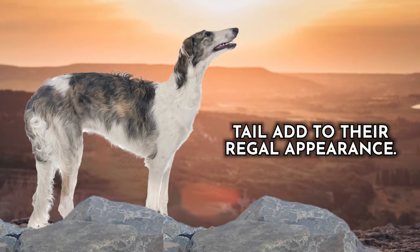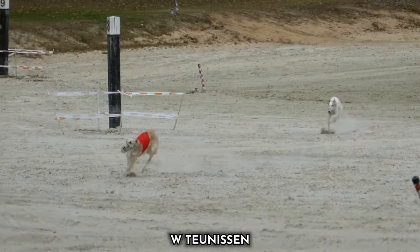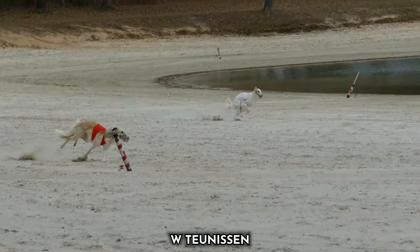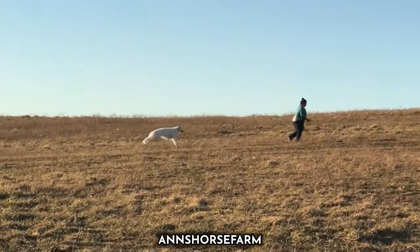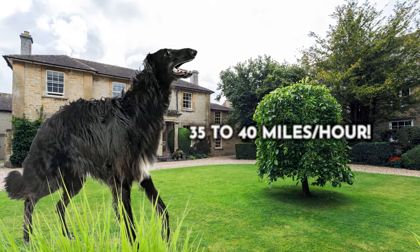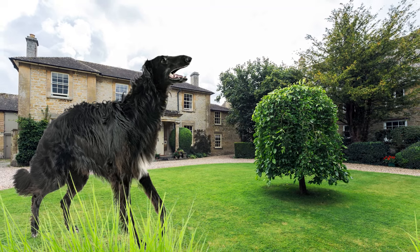Their silky coat and tufted tail add to their regal appearance. Beyond their physical attributes, Borzois are known for incredible agility and hunting instincts, contributing to their remarkable speed and grace, establishing them as one of the fastest breeds in the dog kingdom. On average, the Borzoi will achieve top speeds of 35 to 40 miles per hour.